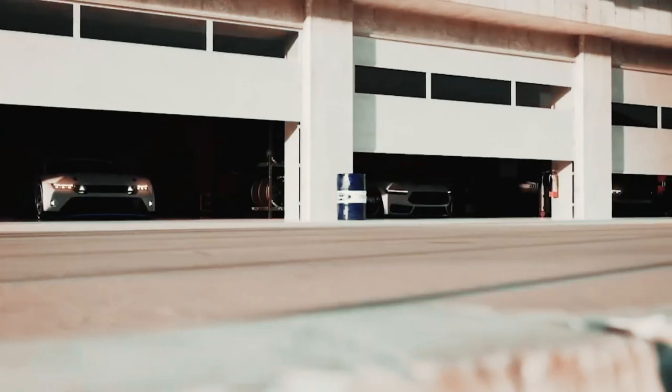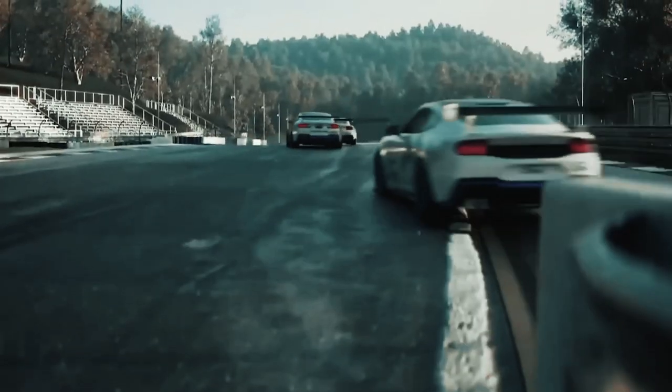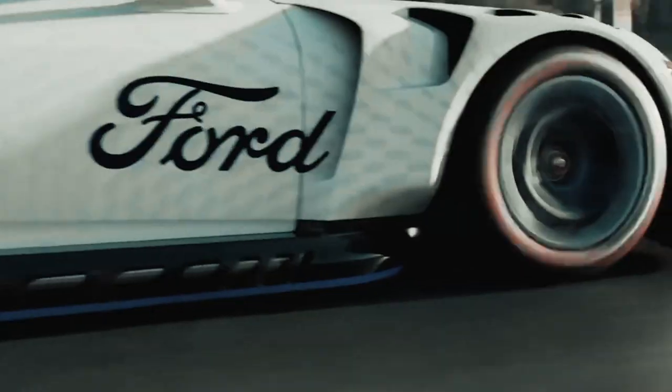The new Mustang will go on sale in the USA in 2023. Ford hasn't confirmed how much it will cost yet, but it will probably set you back slightly more across the range than the outgoing car.